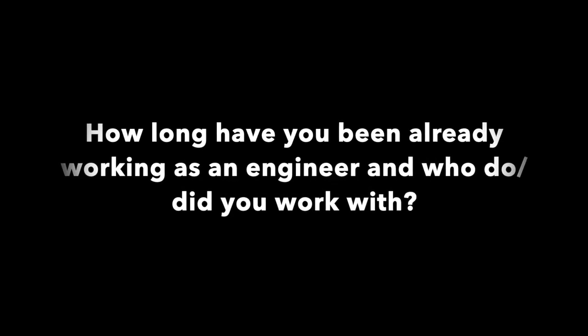Hi guys, my name is Howard Hackers. I am a live sound engineer for over 30 years.